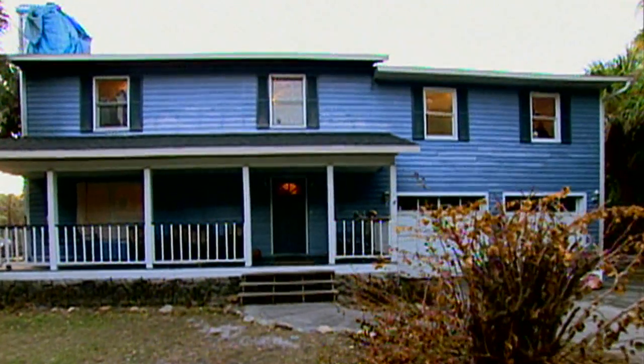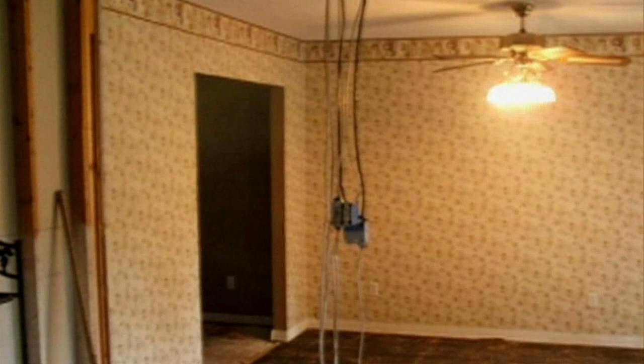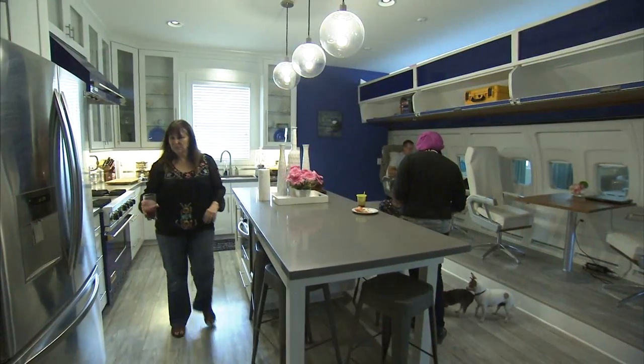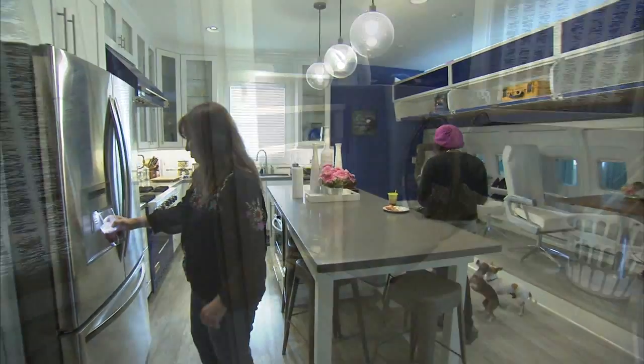In our former home, the power bill was $300 to $400 a month. On average per month, our savings so far — even with the cloudy days — has been about $250 a month. And that savings is with a huge house with a thousand more square feet than our last home.